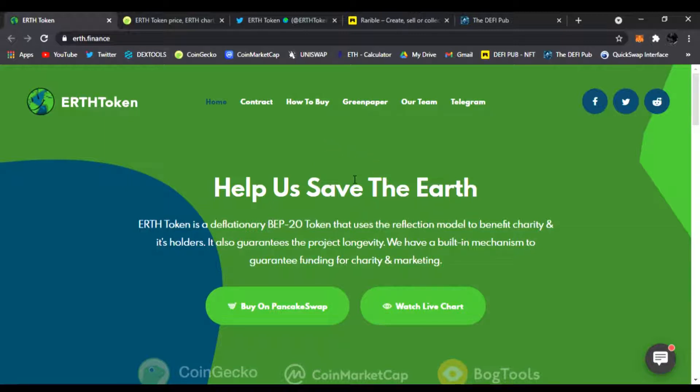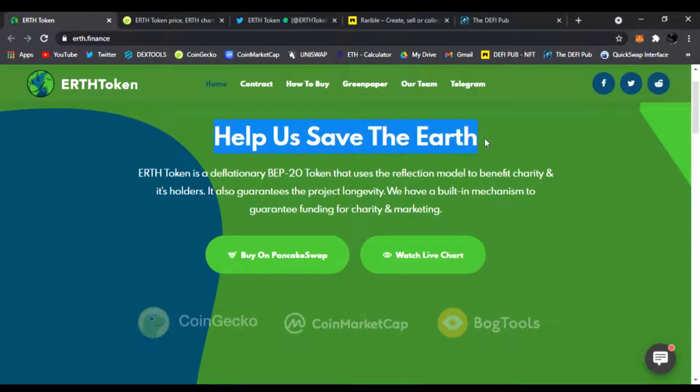So this is Earth Token. I'm on the main website — link is down below in the description. You can easily find the contract, how to buy it, the green paper, the team, and the Telegram. They also have socials: Twitter, Facebook, and Reddit. It says 'Help Us Save the Earth.'